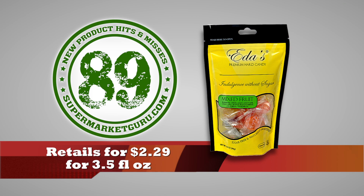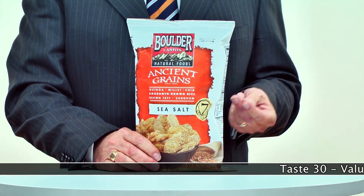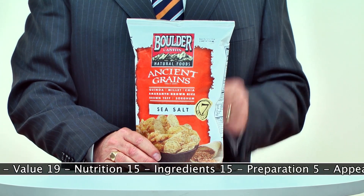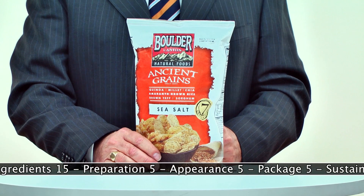Retails for $2.29 for 3.5 ounces. Total score is 89. Boulder Canyon Ancient Grain Snack Chips Sea Salt is a hit of the week. What happens when you mix quinoa, millet, chia, amaranth, rice, teff, and sorghum with a slightly spicy blend of spices? A crispy, delicious, and healthier chip. 10 chips: just 65 calories, 3.5 grams of fat with zero sugars.